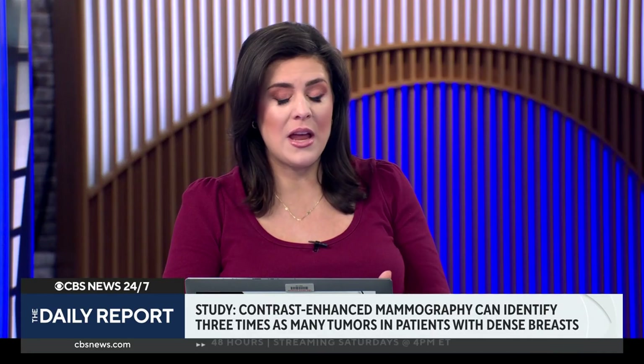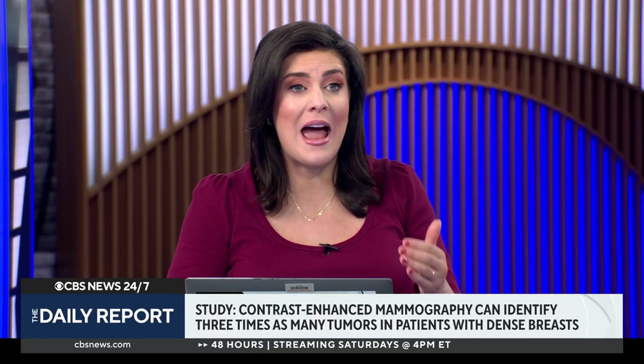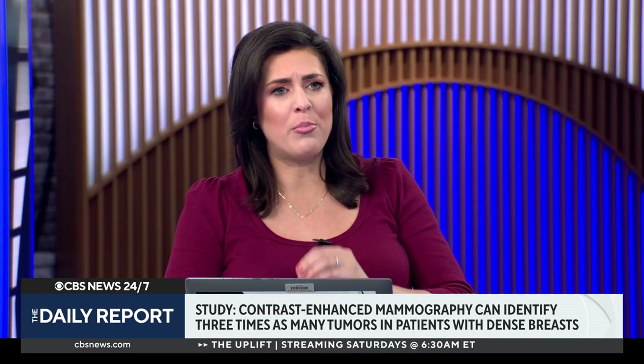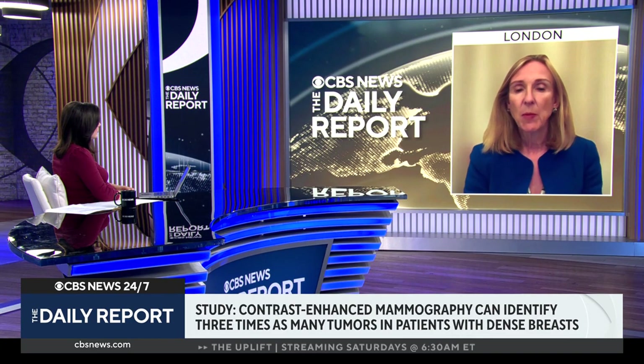Doctor, thank you for being here. According to the American Cancer Society, 40 percent of women nationwide have dense breasts in the U.S. What are current mammograms' limitations when it comes to dense breasts, and how does this new type of scan improve things? Well, your description of dense breasts was excellent. The problem is cancers appear as small white areas on a mammogram, and if your mammogram is already covered in white tissue because of dense breast tissue, it's very hard for the radiologist to see these cancers.